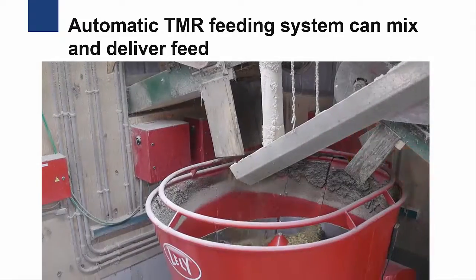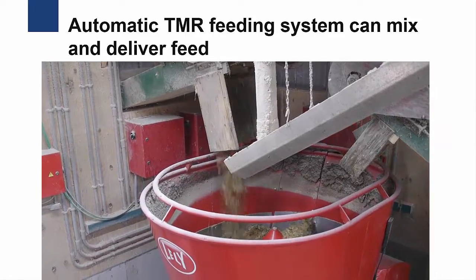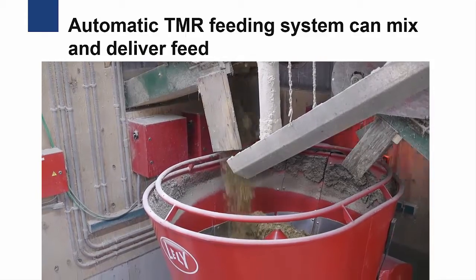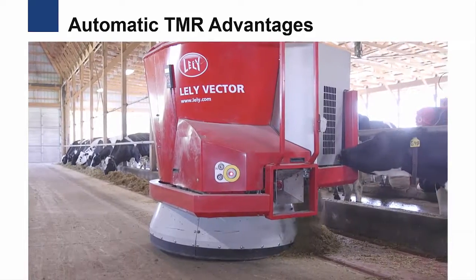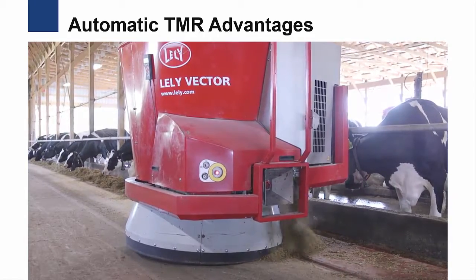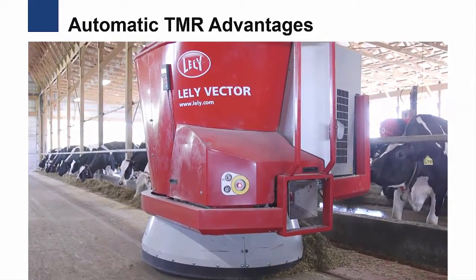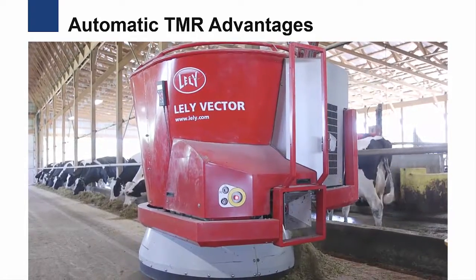Utilizing technology to deliver this form of feed can further enhance a dairy farmer's efficiency. An automatic TMR feeding system can mix and deliver feed for cattle several times throughout the day. Rations are programmed into the computer, and the automatic feeder mixes the appropriate feed. Automatic TMR feeders have many advantages — they can reduce labor on the farm. These systems also provide more consistently mixed rations to cows, eliminating the potential for human error. Additionally, because the automatic feeder can deliver several batches of feed throughout the day, the cows have a continual supply of fresh feed available at the feed bunk.